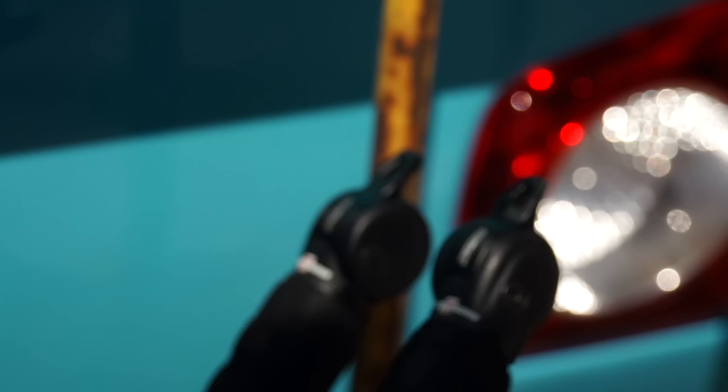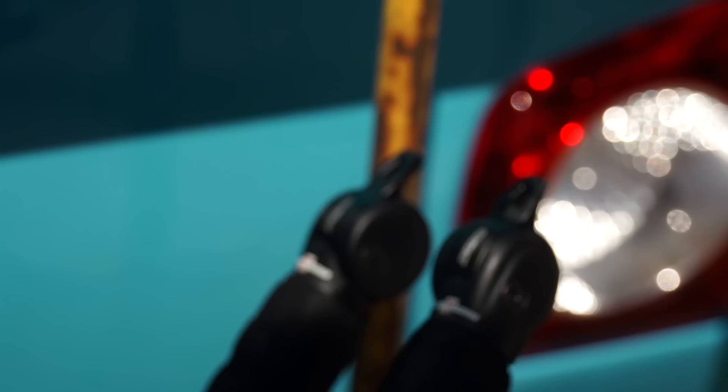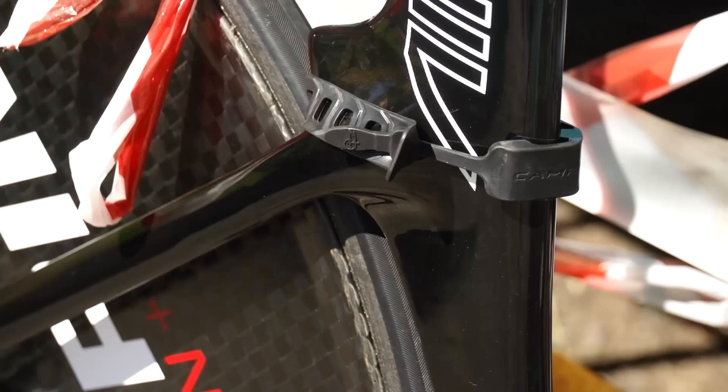He's also using Campagnolo's Super Record EPS groupset, which means he's got shifters both on the sides and also on the handlebar extension at the front. That bit of rubber is simply Campagnolo's method of turning off the battery when it's not being used. Although it's great to have innovation like the stuff that Graham Obree led with the Superman position and his tuck position before that, the bottom line is that makes the playing field uneven in that not everybody can get that equipment.